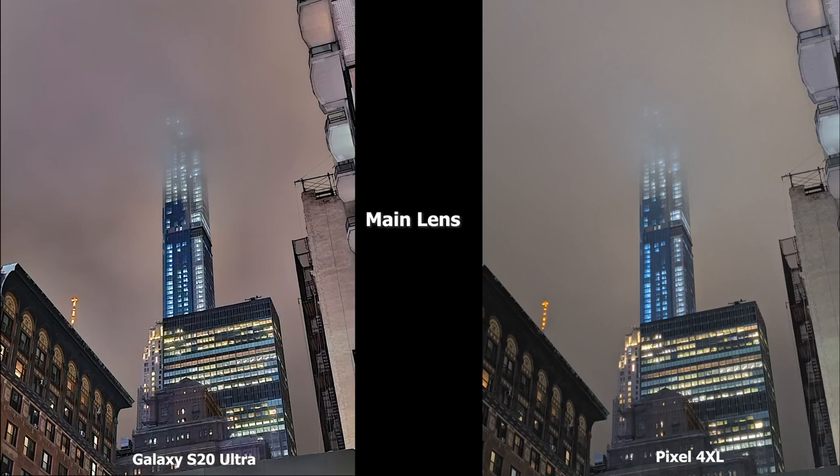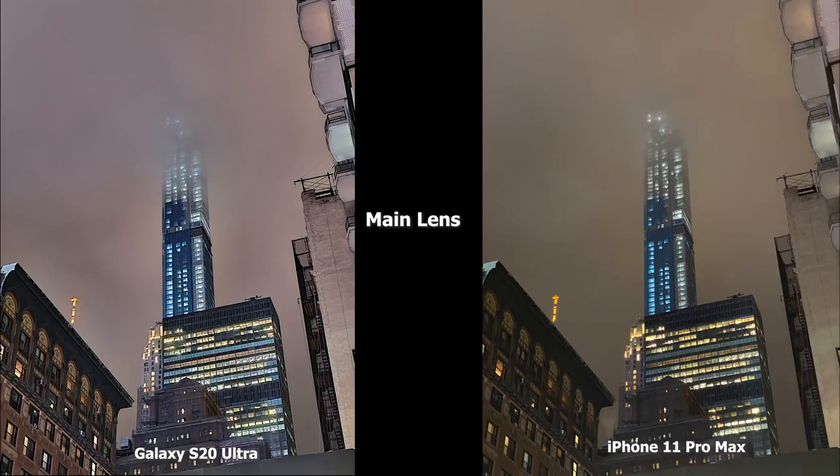This image has a lot of detail in the structure, and the S20 Ultra really highlights those details much better. The Pixel 4XL also brightens it up a bit more. Both images are good, but I really like what the S20 Ultra is doing with the sharpening — the brick building on the left has more color and more textured layers. Compared to the 11 Pro Max, that yellow tint is showing off more, and the S20 Ultra image is brighter and showing a lot more overall.